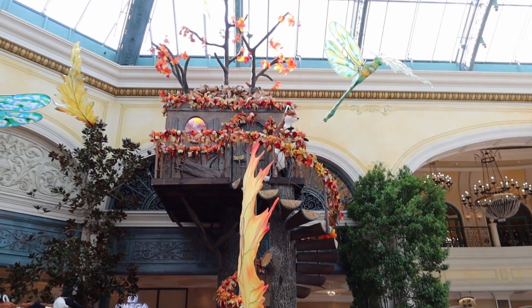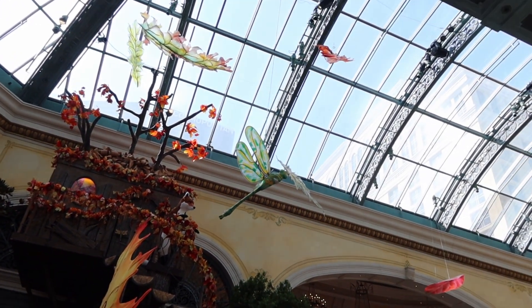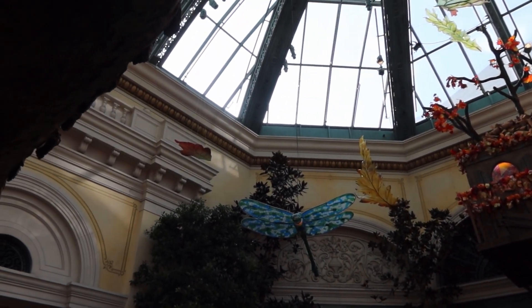Looking straight up we've got this tree house with another fox on it and more dragonflies.